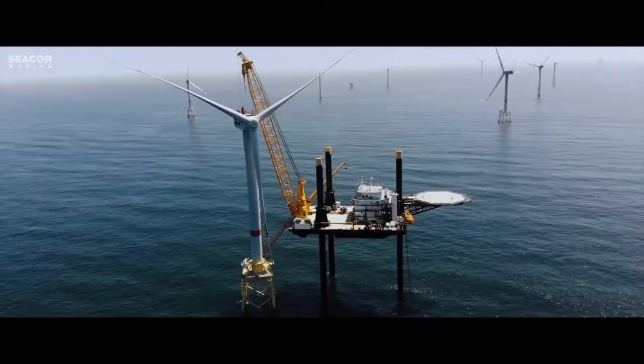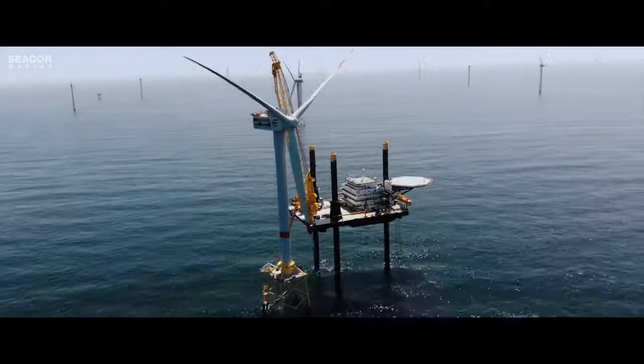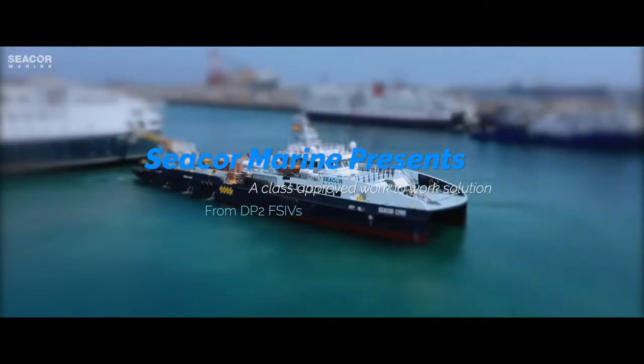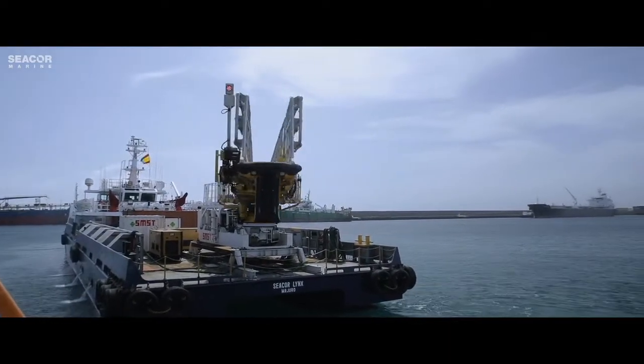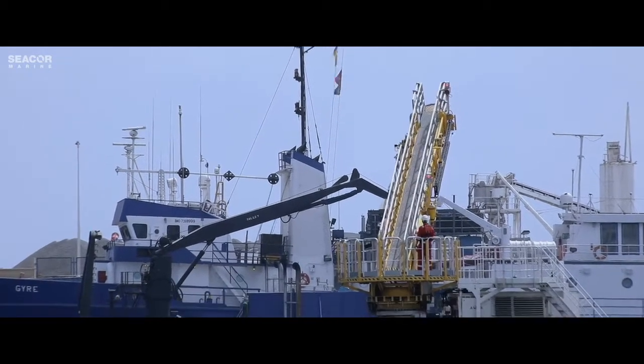Seacore Marine is committed to providing safe, reliable and diverse transportation services to the offshore industry. We are proud to offer a suite of transport services to meet the full life cycle needs of offshore energy facilities worldwide, reliably, efficiently and sustainably.